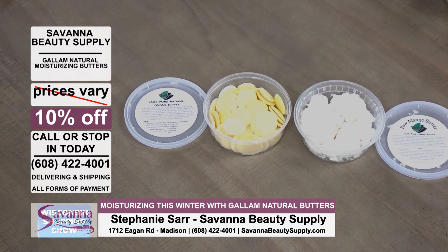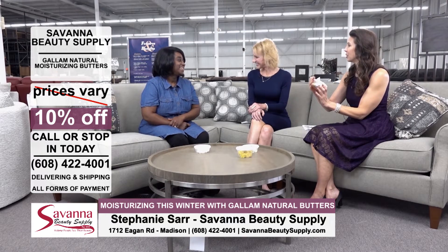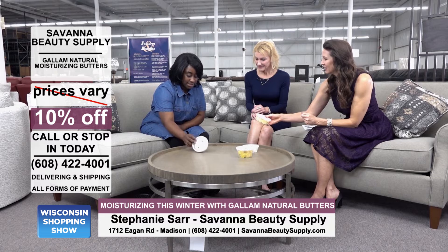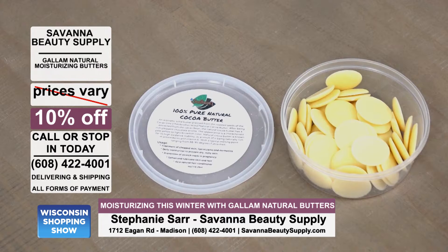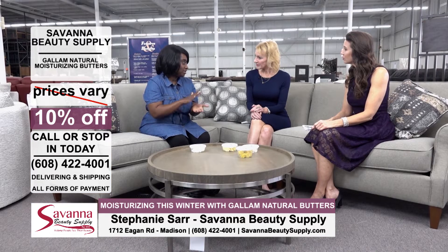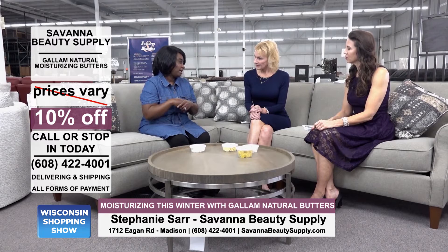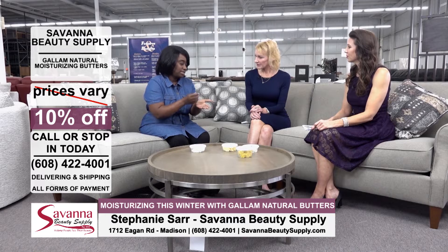They all look a little different — this is more like crumbles and these are discs, like cocoa butter. Each one has a different consistency. The cocoa chips are harder, so what I normally do is take a chip, hold it in my hand and rub it — they melt pretty easily. Or you can melt it down by doing a double boil, putting boiling water in the microwave and setting the container inside.